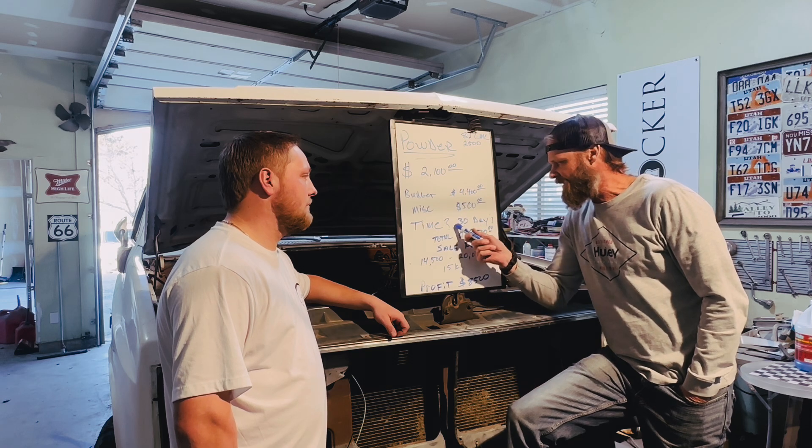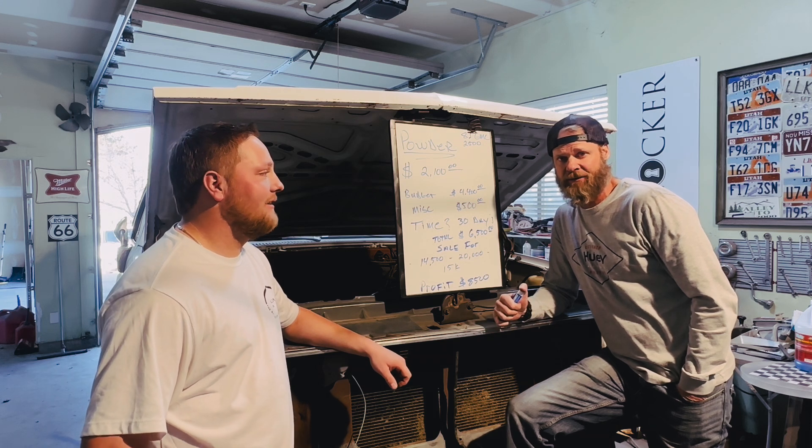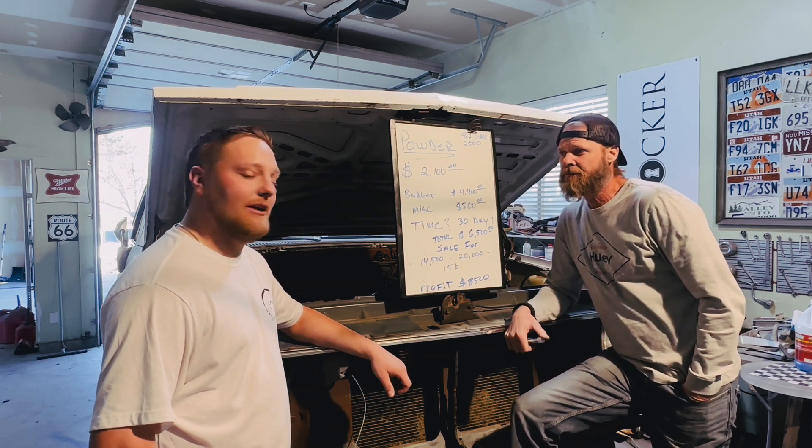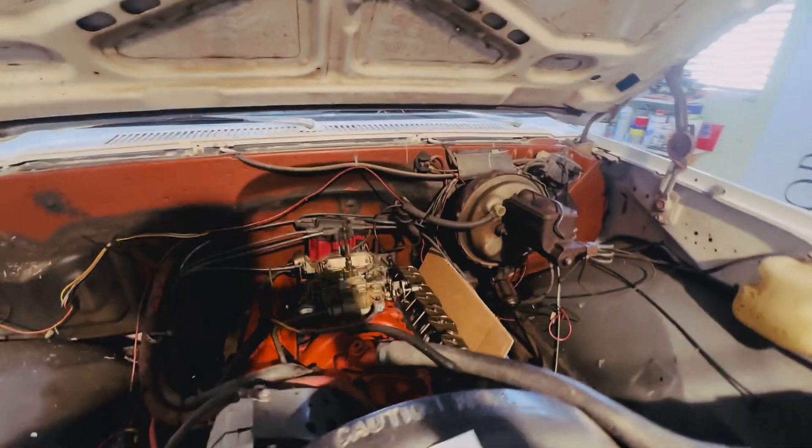This is the one that sketches me out because we know how much work that is and we know how much paint that is. So yeah, let's get it done.